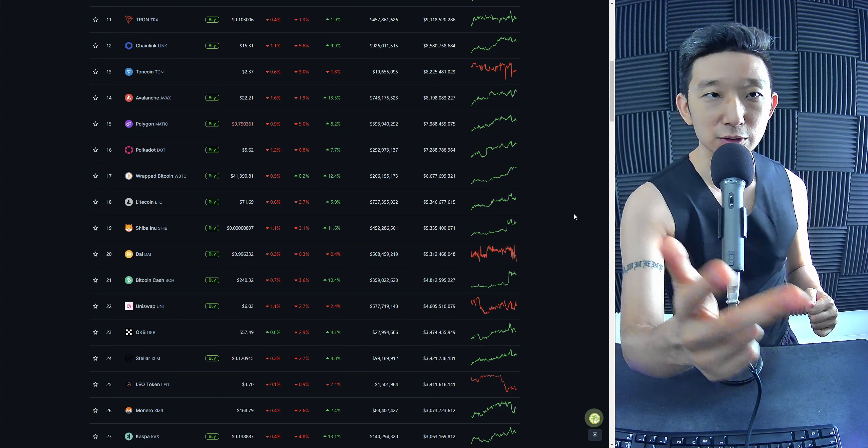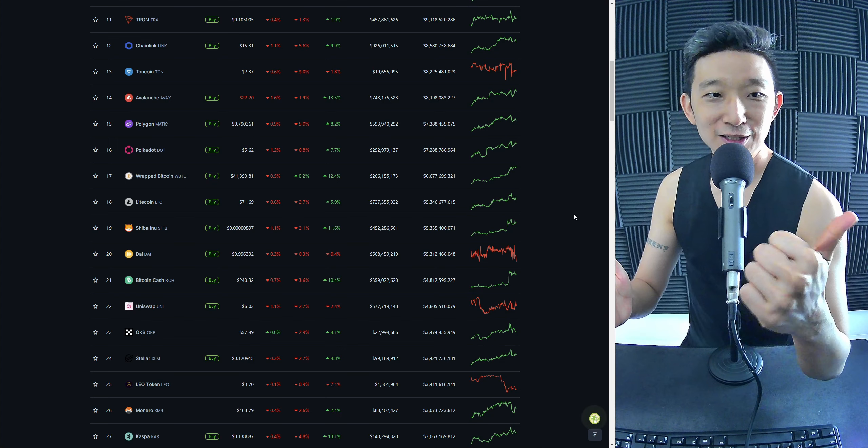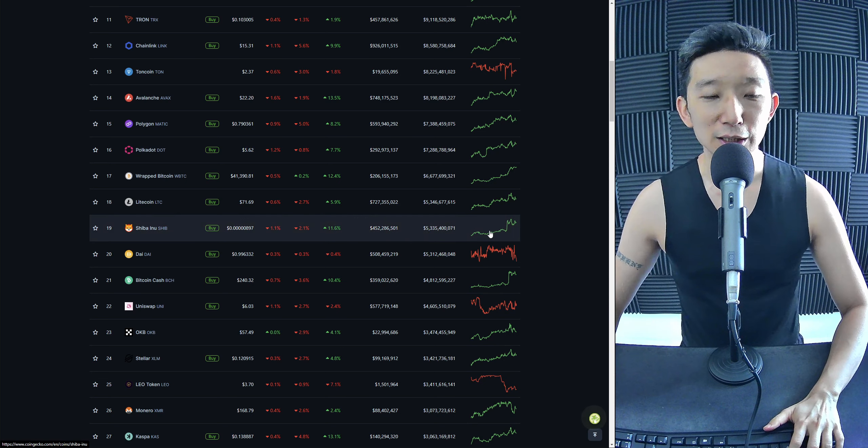We're going to start with Tron at number one, followed by Chainlink, Toncoin, Avalanche, Polygon, Polkadot, Litecoin, and then Shiba Inu at number 19.